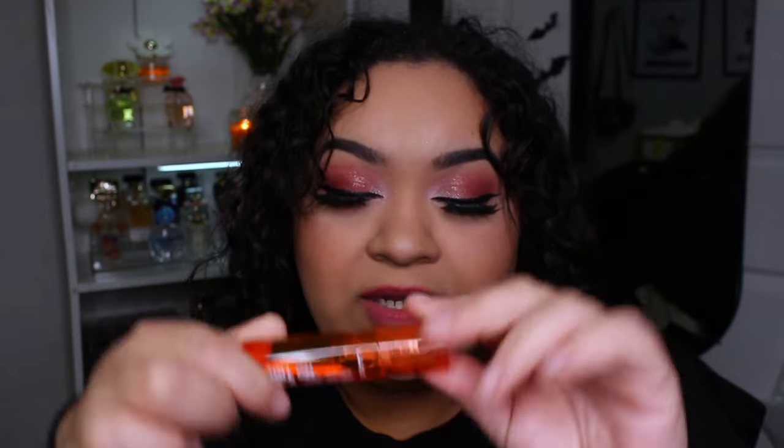I found this lip gloss at the Dollar Tree and it smells like peach rings. It's by the brand LA Colors and it's really nice — it's giving me those 2000s roll-on lip glosses. It's so precious. I want to go buy all the other ones because I just wanted to test one out first, but I liked it so I'm going to go next week. Hopefully they still have them because they had a lot of different scents and flavors.